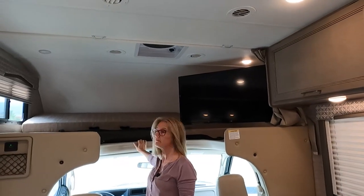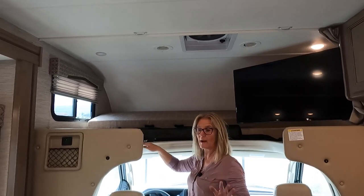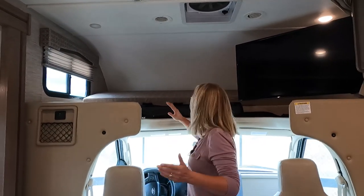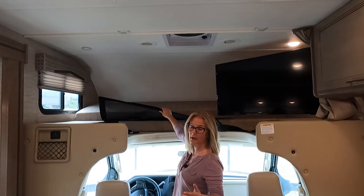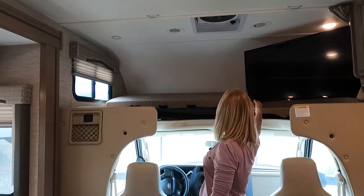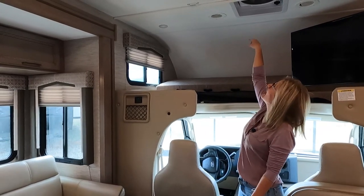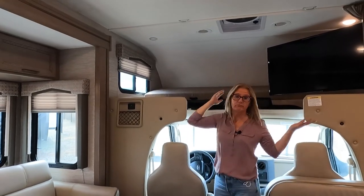The bunk area — the mattress folds down into this space. When you're not using the bunk, you can walk easily into the cab area. When you want to use it, you just flip it down. It has a little netting, which I learned from another review is to keep kids in. You get quite a big TV up there, a vent and fan, AC ducting, and LED lighting — all good.